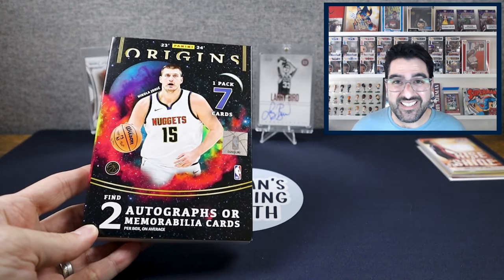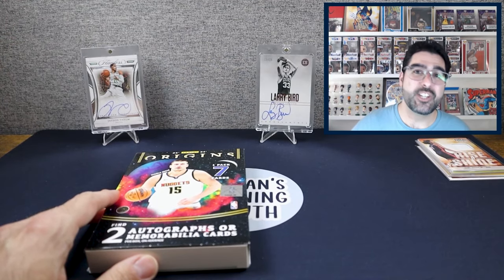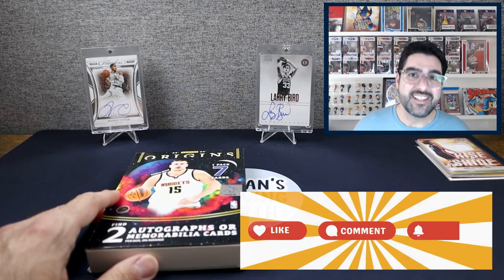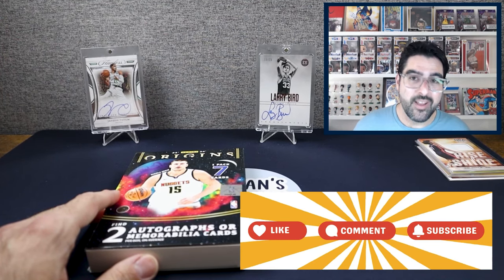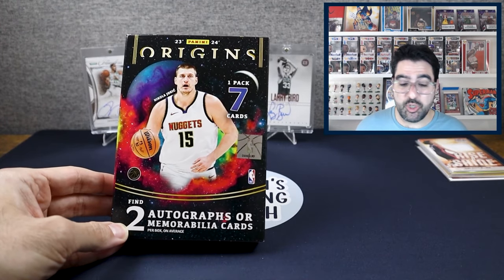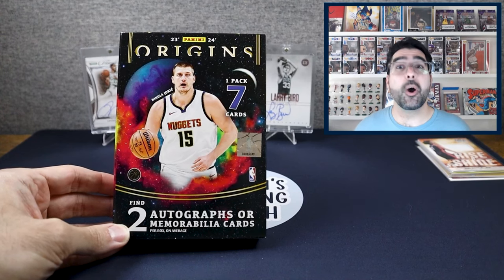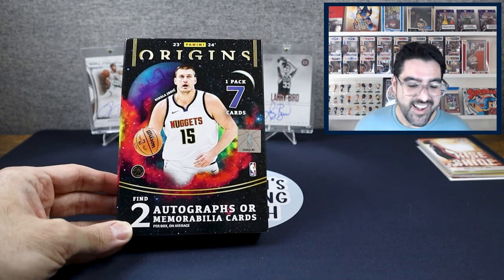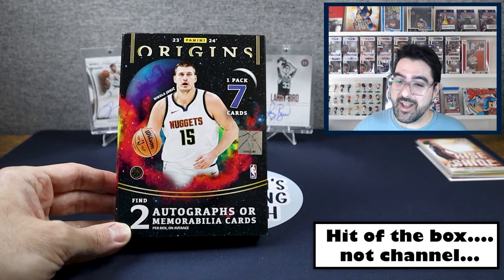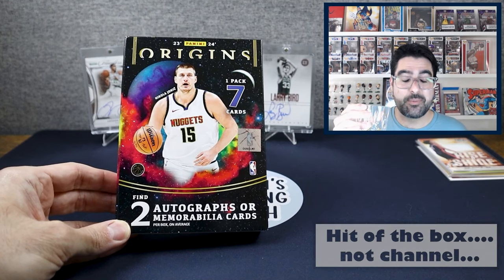To enter the giveaway, all you have to do is three things: give me a like, comment below, and subscribe to the channel. What I want you to comment on is: what do you think about this box? Would you pay this money for this box — maybe $200? And what was your favorite hit of the channel? That's how you enter to win the giveaway. Let's proceed with this madness.